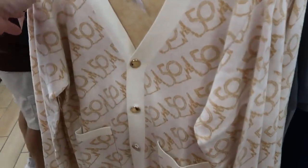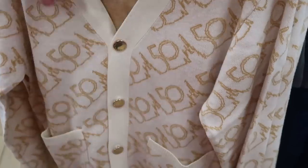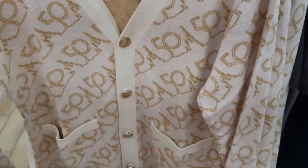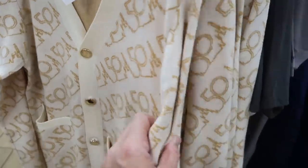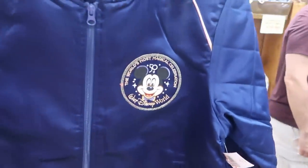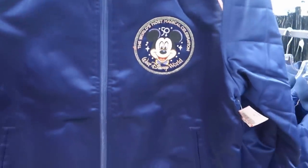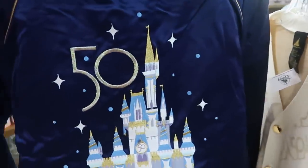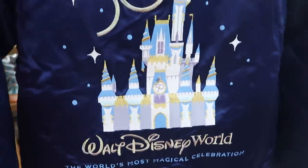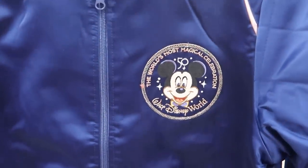More merchandise here for the 50th anniversary. They have a women's cardigan with buttons that actually say Walt Disney World — $44.99 from $100, some really good savings. And they have the 50th anniversary bomber jackets with Mickey on the front, full zip, saying 'The World's Most Magical Celebration, Walt Disney World,' with a big 50 and castle on the back. $40 marked down from $90 — I love these.